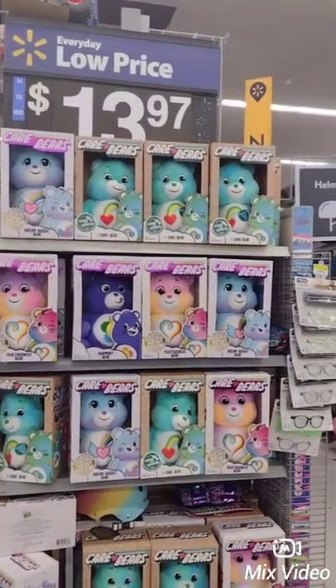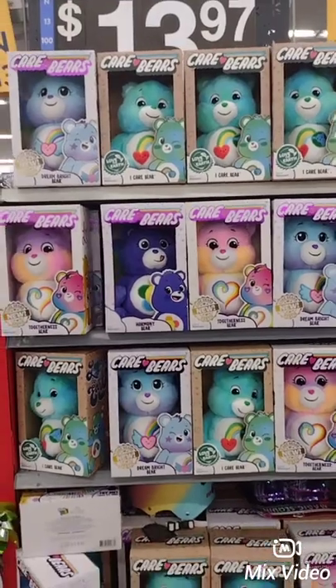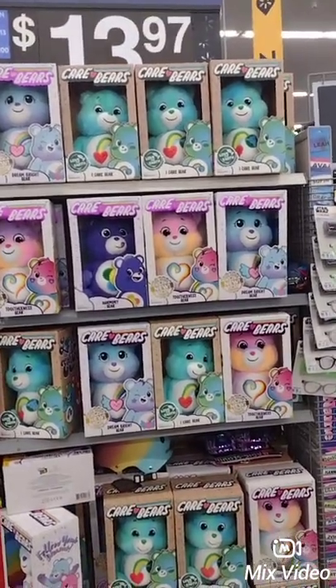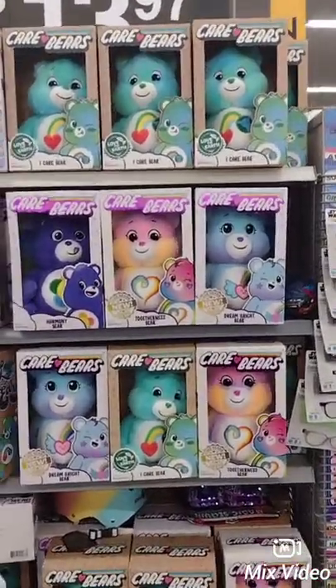Guys, comment down below if you remember the Care Bears. I used to have the collectibles when I was little. They're $13.97 for Care Bears, and you know these are popular items — you can collect these and get money in the future for them. They're bringing this stuff back from back in the day.